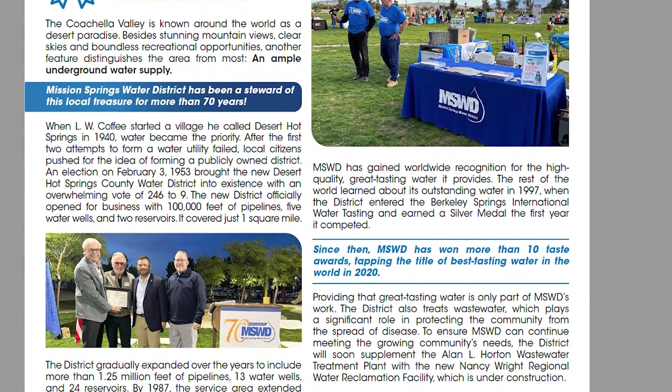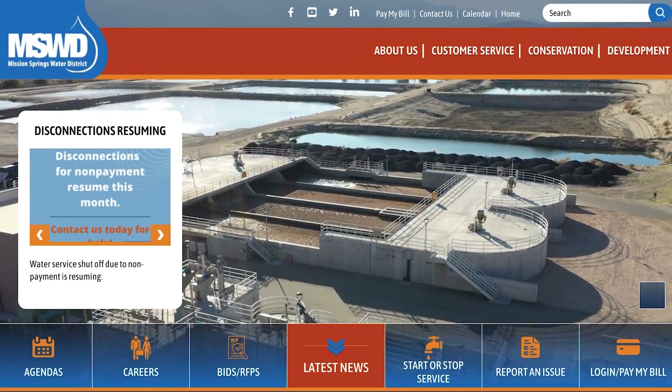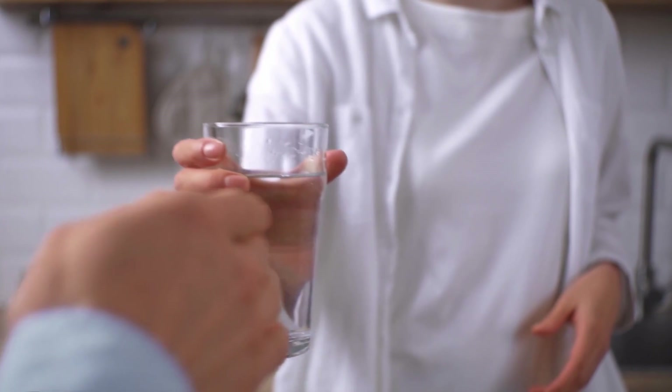Water providers are required to publish the results of those tests, demonstrating how the water supply complies with all mandatory and voluntary standards. As a member of the community, the water quality report helps assure me and my family that we have safe, clean water to drink every day.